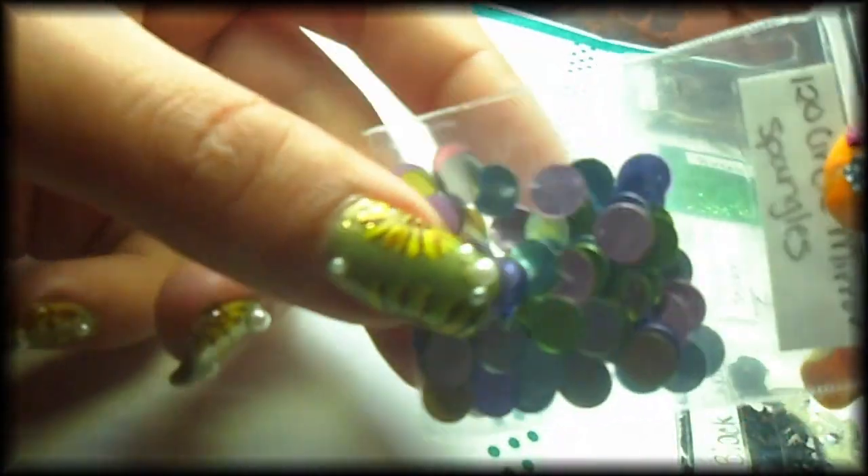She sent circle mirror spangles. They're purple and green, some yellow — very nice.